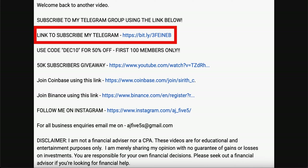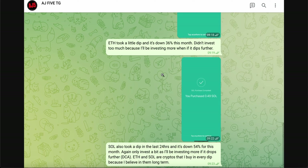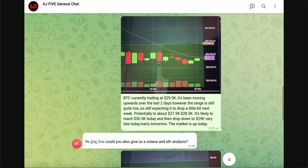If you want to keep up to date on the crypto market beyond YouTube, you can join my Telegram group chat — link is in the description. It is usually $29.99 a month, but you can use discount code DEC10 for 50% off, making it $14.99 a month for a limited time and limited number of members. Once you sign up, you get put into two group chats: one where I show what cryptos I'm buying and selling, and a second general chat with regular crypto market updates, mainly on Bitcoin.